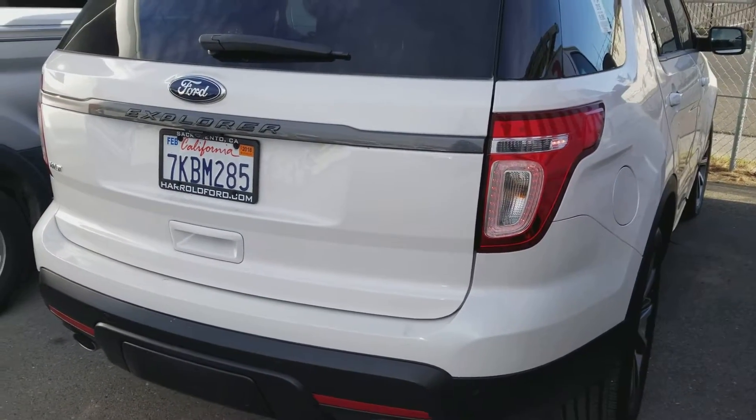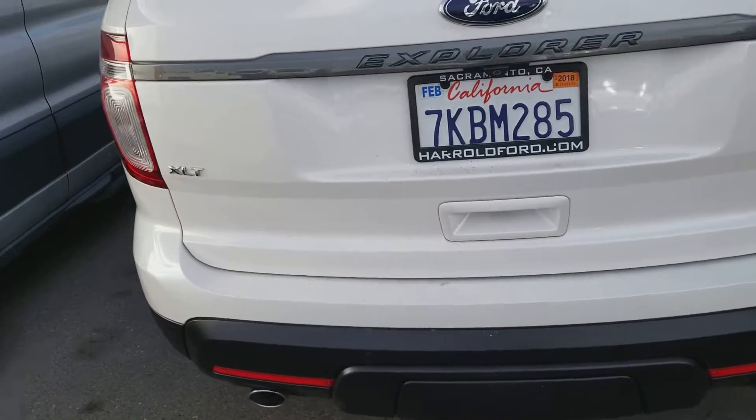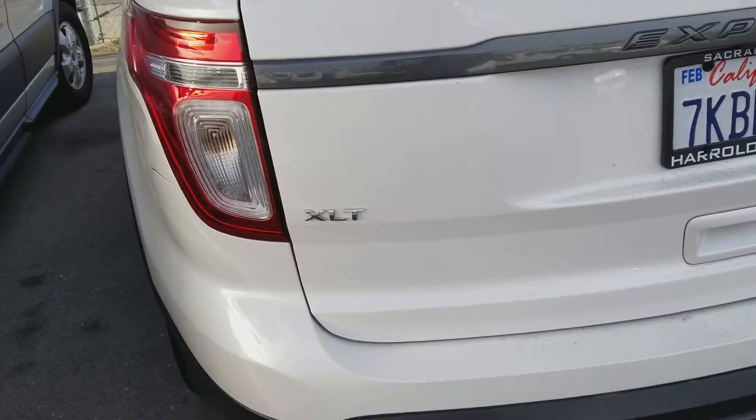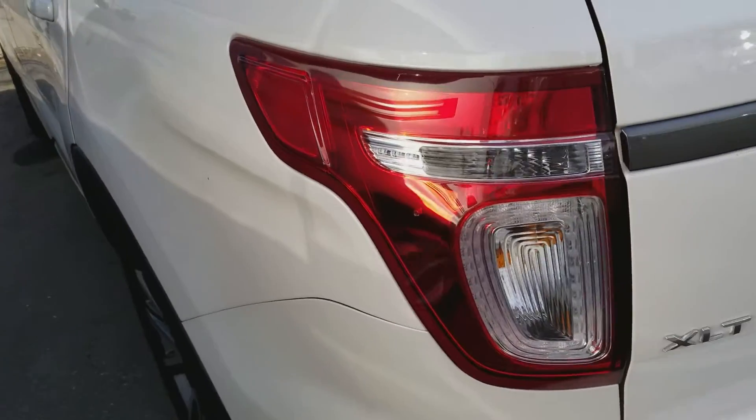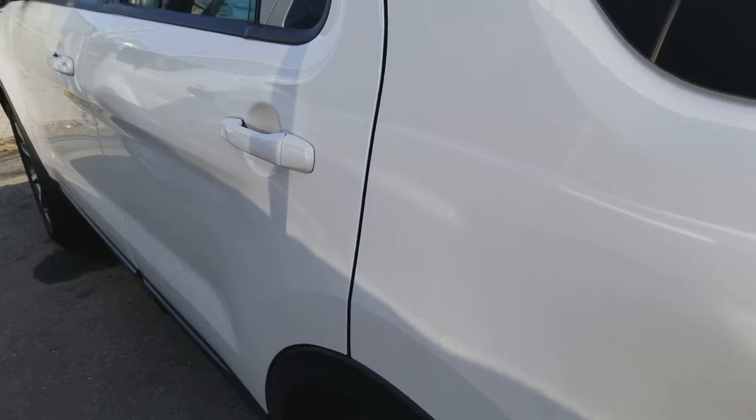This is Charles Gumby Tanner here at Harold Ford. What we're looking at today is a beautiful 2015 Ford Factory Certified Explorer XLT with the Sport Appearance Package. It's white platinum.